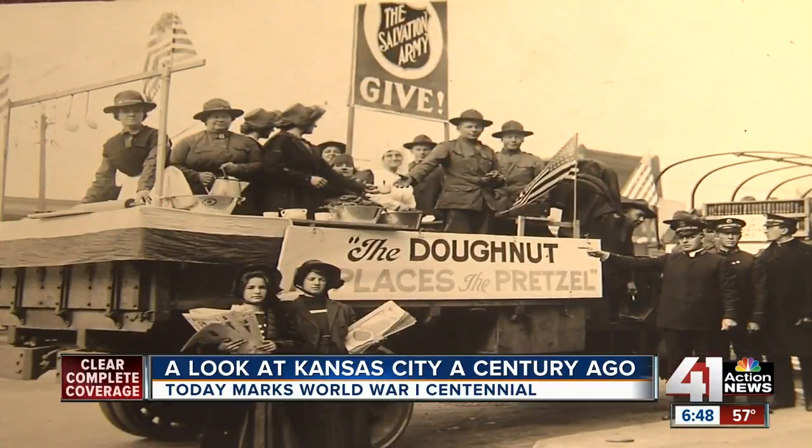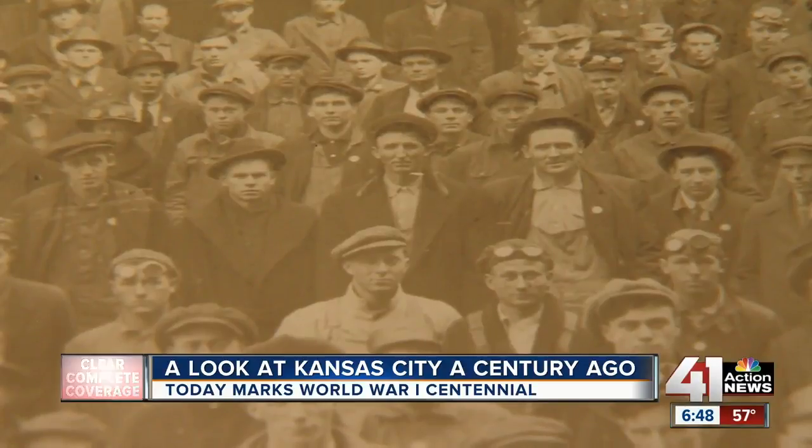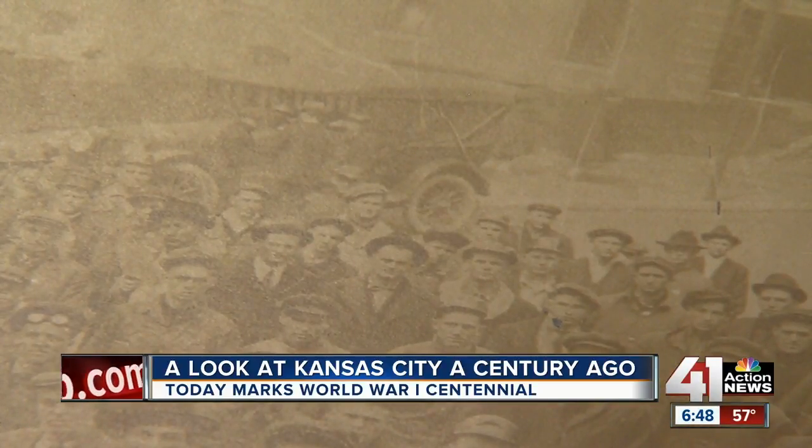We're right in the middle of women's suffrage. There were certain areas of Kansas City that were still very segregated. Even though the U.S. didn't enter the war until later in 1917, it had been going on for many years, so there was a lot of anxiety — a city and a nation on the brink of entering a world war. Lindsay Shively, 41 Action News.